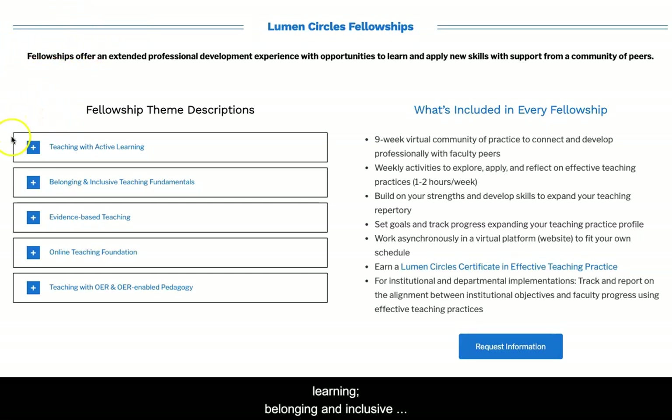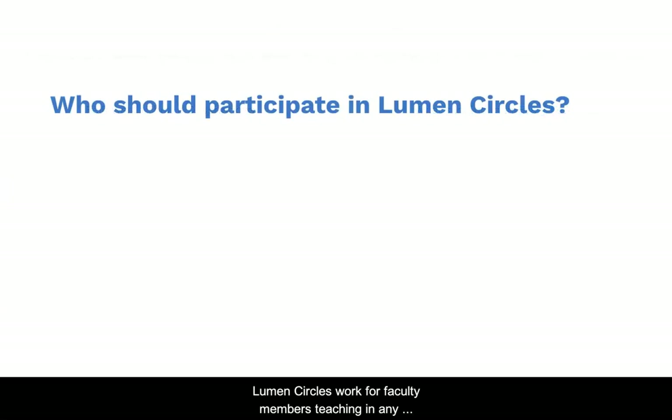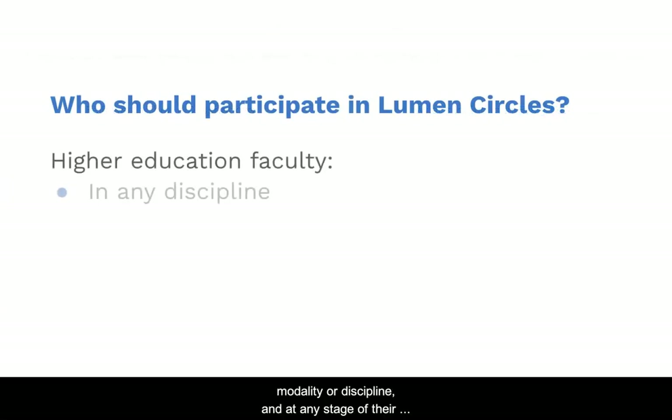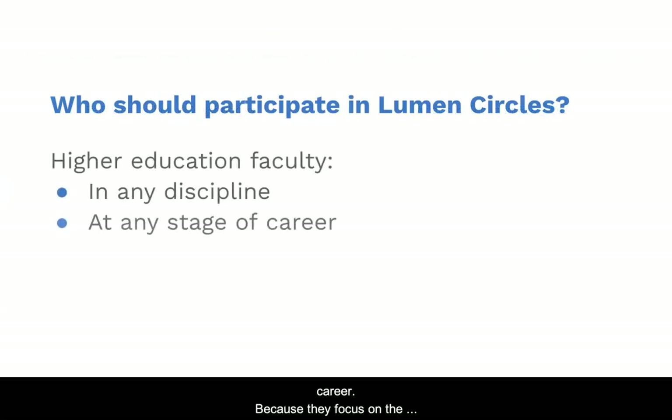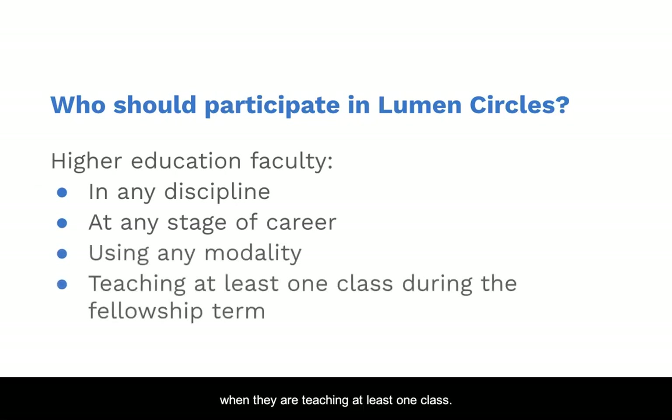Circle themes include active learning, belonging and inclusive teaching, evidence-based teaching and other topics. Lumen Circles work for faculty members teaching in any modality or discipline and at any stage of their career. Because they focus on the practice of teaching, faculty fellows participate when they're teaching at least one class.